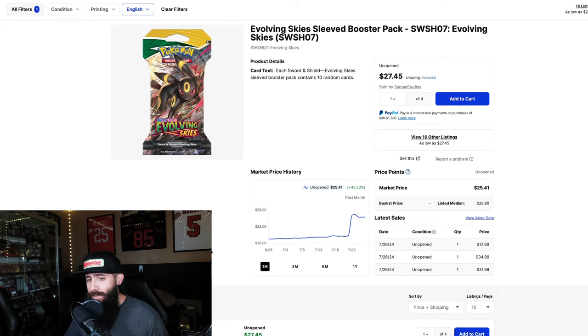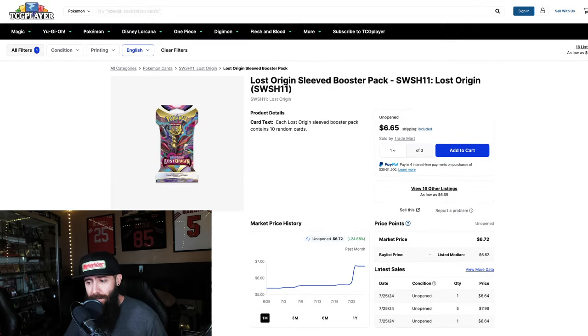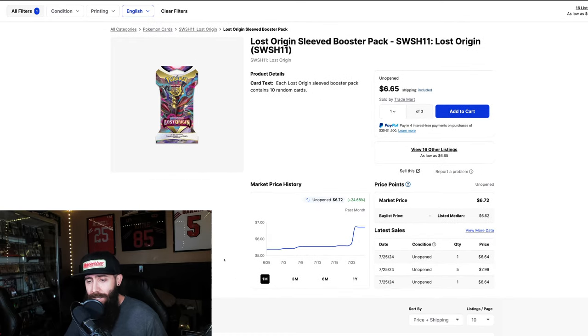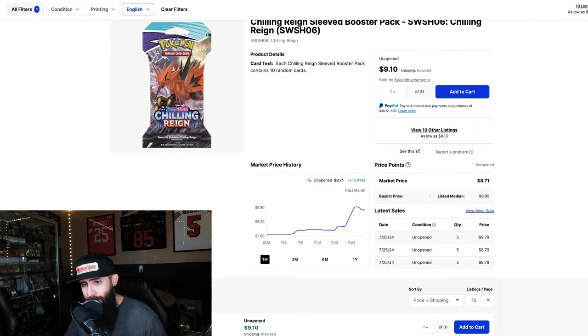Now is it only Evolving Skies? Well, let's take a look. Fusion Strike — not as much, an 8.6% similar spike. Lost Origin — 24% increase. Astral Radiance — 10.3%. Chilling Rain — 13.4%.